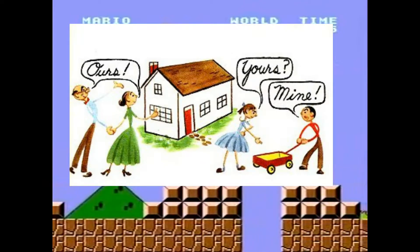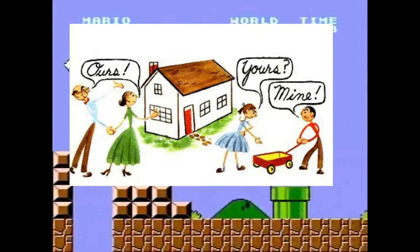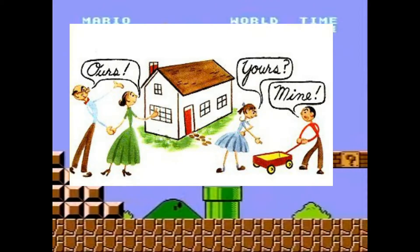As we can see, the husband and wife are holding hands and saying that their house is theirs. Oh wait, but what if they're divorced?